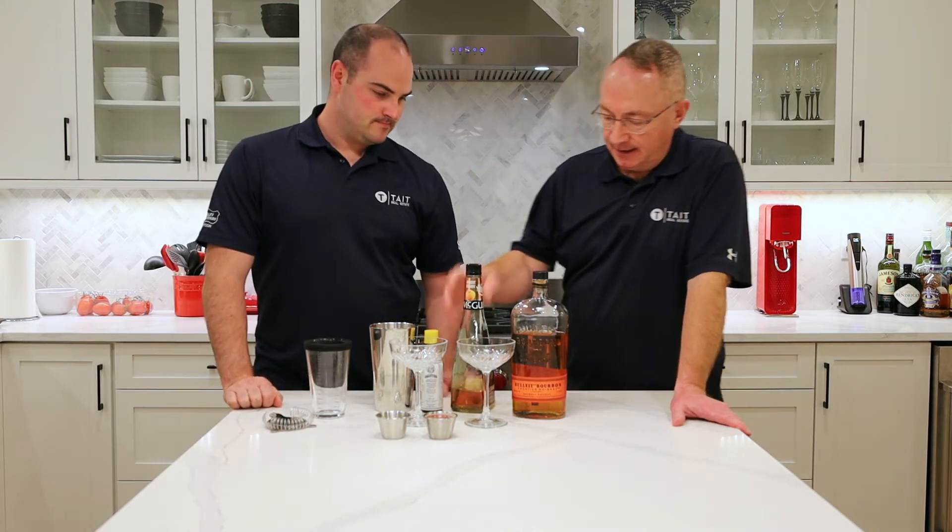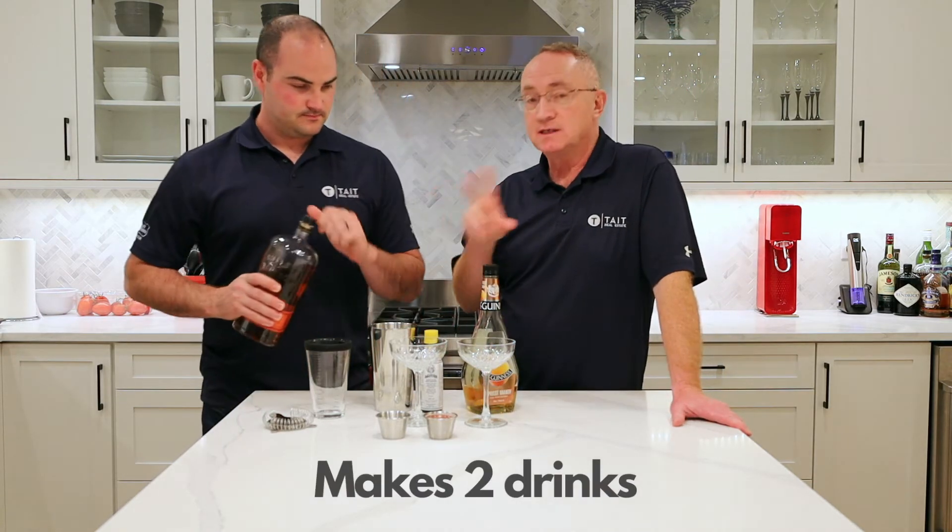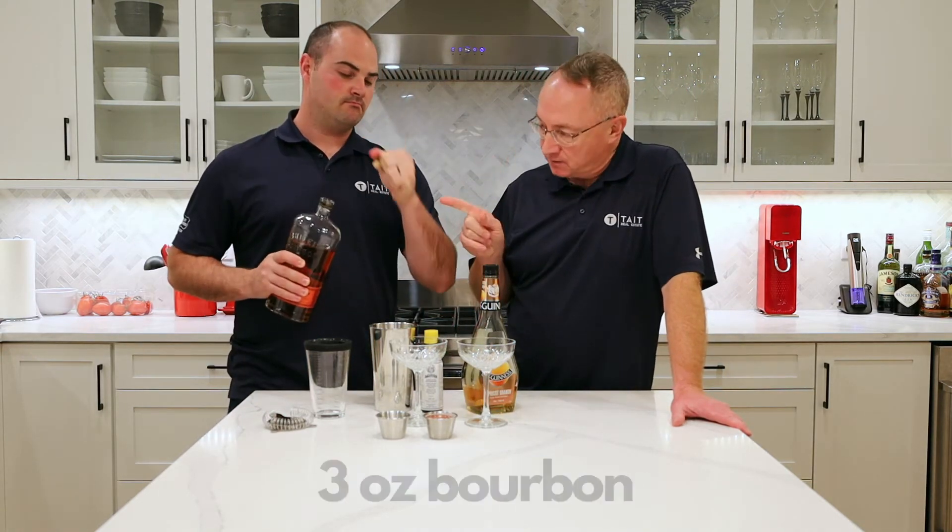I looked it up — there is a recipe. It is one of those classic cocktails that's mostly just booze, so maybe Evan just likes drinking booze. This is bourbon, apricot brandy, and some of these. Let's start with three ounces — this is enough for two drinks — three ounces of bourbon.